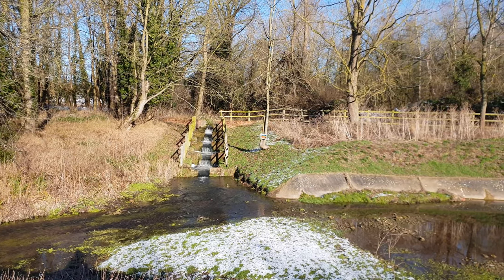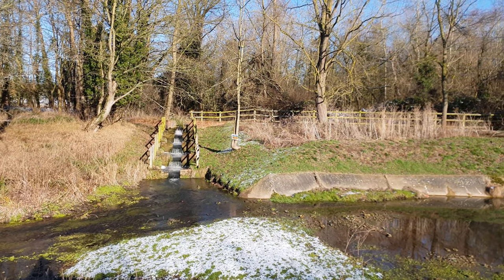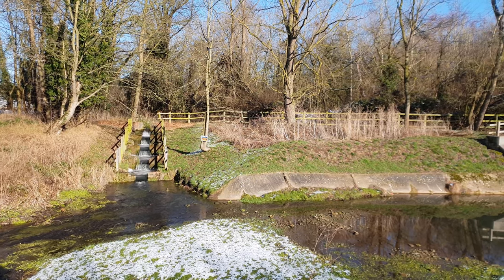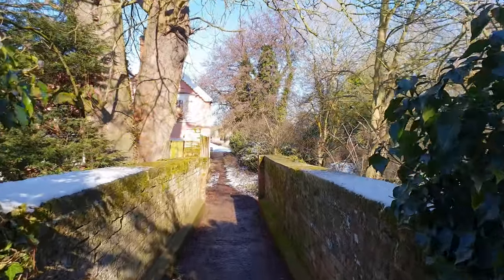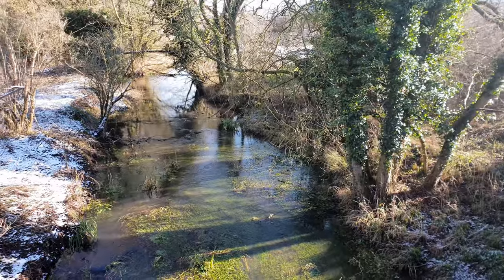The weir along Chad Brook artificially raises the water level, creating a pond higher up the brook and supporting local wildlife including kingfishers and grey herons. The route continues along and crosses Chad Brook via a narrow brick footbridge before returning to the car park along the front of Melford Hall.